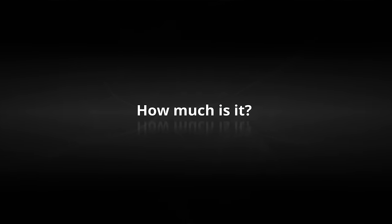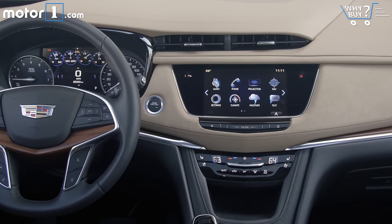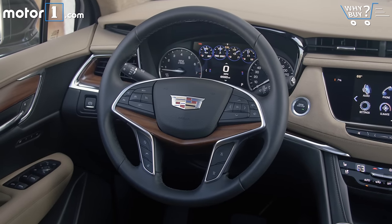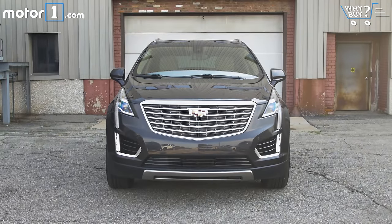How much is it? XT5 pricing is very competitive with its rivals. It starts at $40,000 and steadily moves up from there: $46,000 for the Luxury trim level, $54,000 for Premium Luxury, and about $63,000 to start for the Platinum model. You can easily price out this car's competitors into the $60,000 range too, so it's not really an outlier.